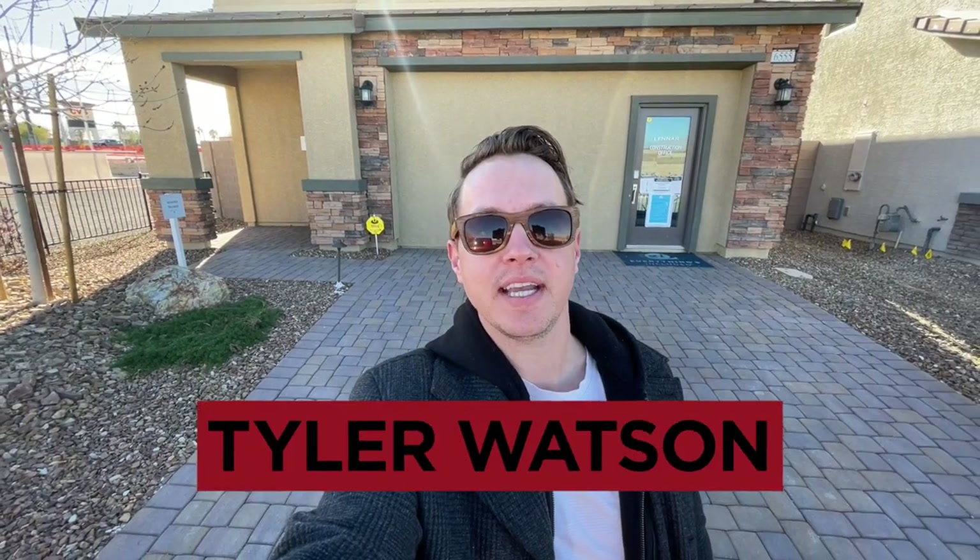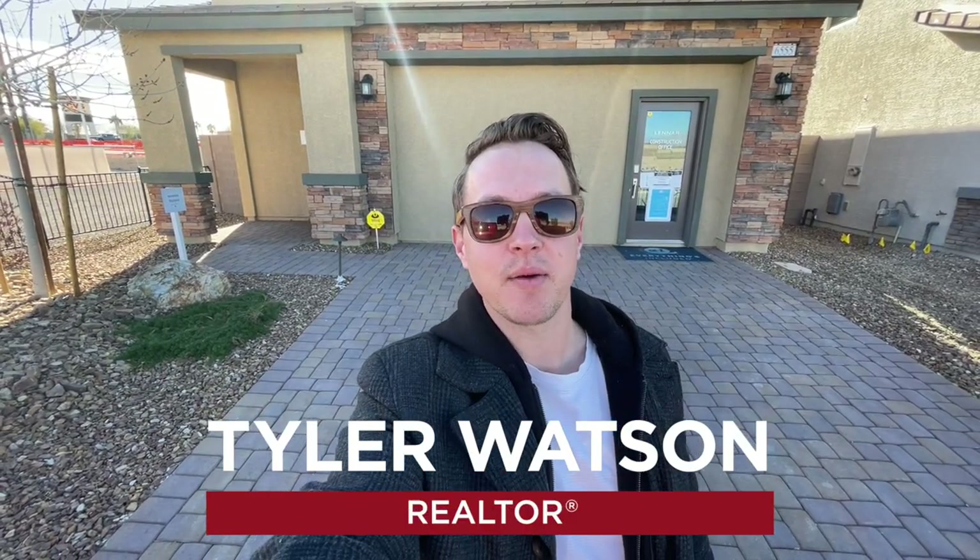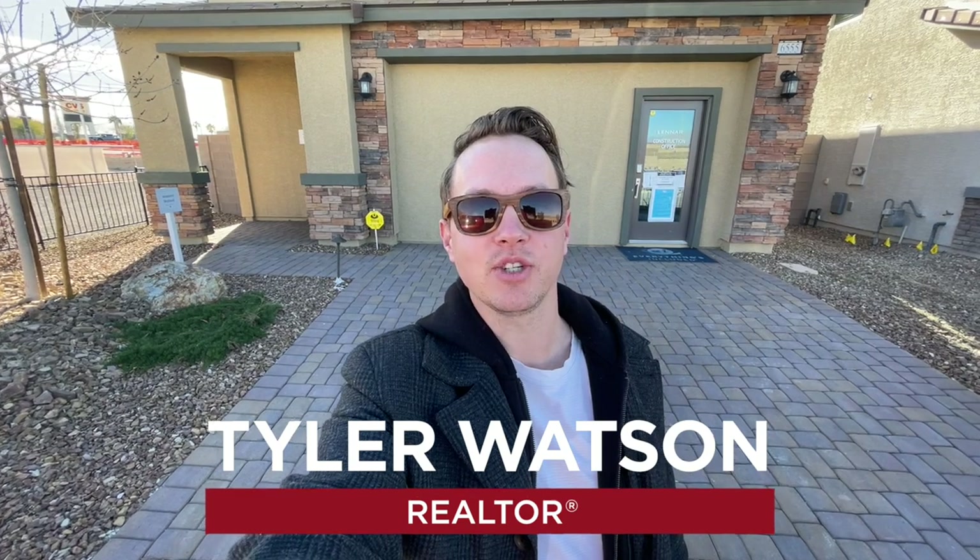Hey everybody, my name is Tyler Watson, your Las Vegas and Henderson Realtor. This is Tour Time with Tyler and welcome to Edgewood.